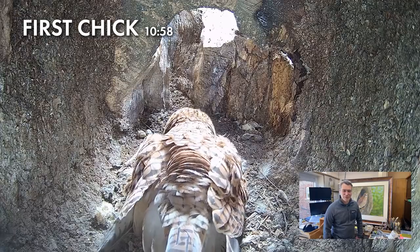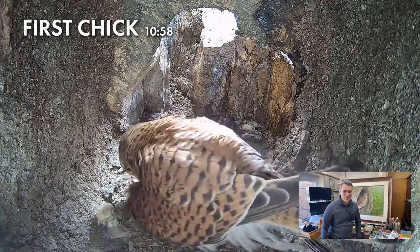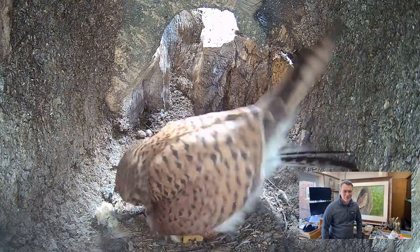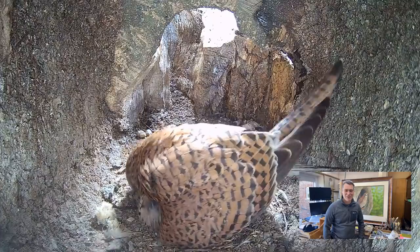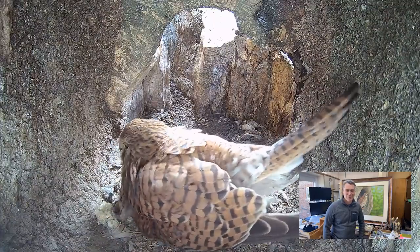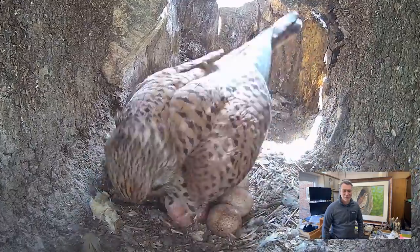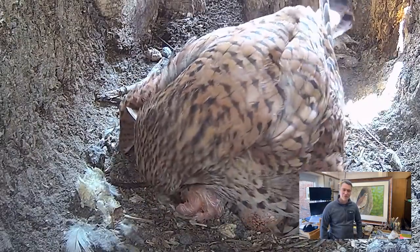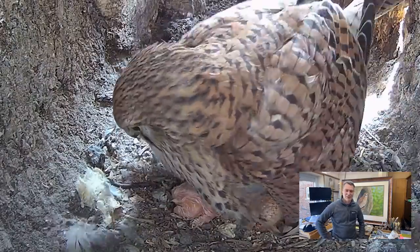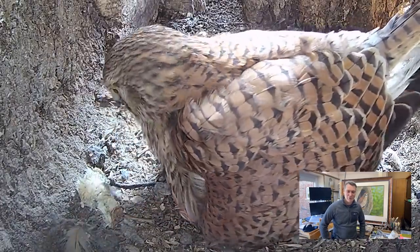We've got some kestrel chicks already, so I'm just going to take you through that process. This is the first chick we're going to see revealed hatching - this was a magic moment for us and everyone viewing the live feed. Just a little glimpse here of one of the chicks freshly hatched - they're quite pink at this stage but stunning. That's absolutely fabulous. Look at that little tiny kestrel, still wet - that's its back, it's almost upside down there. It gets itself sorted out but that's literally just come out of an egg.